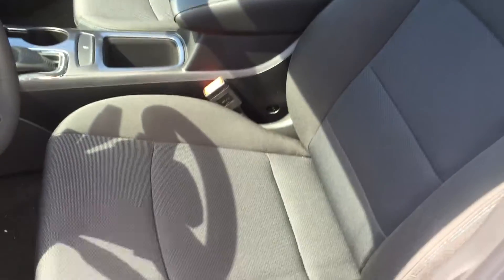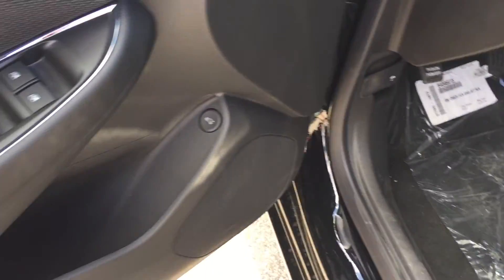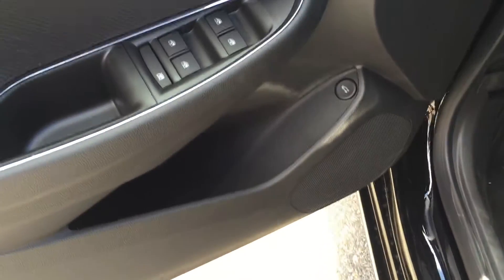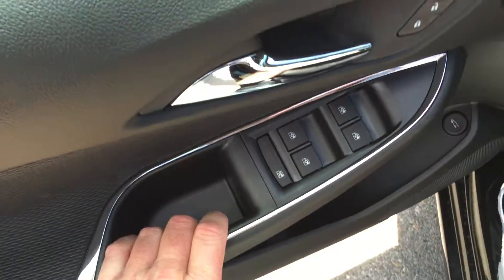Taking a look inside the vehicle, you can see that the upholstery is all cloth. There are the handles to adjust the driver's seat. You do have your power trunk, lots of room and storage in the door, power windows, power locks, and power mirrors for driver and passenger, and child safety locks for the rear windows.